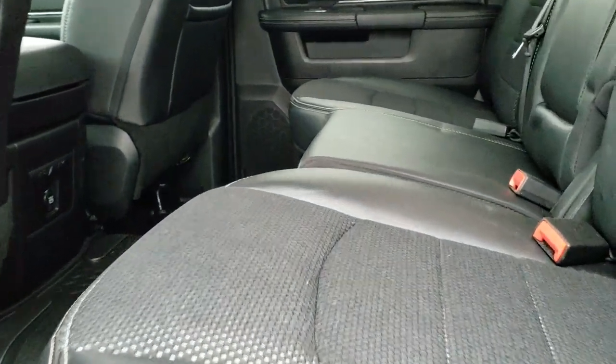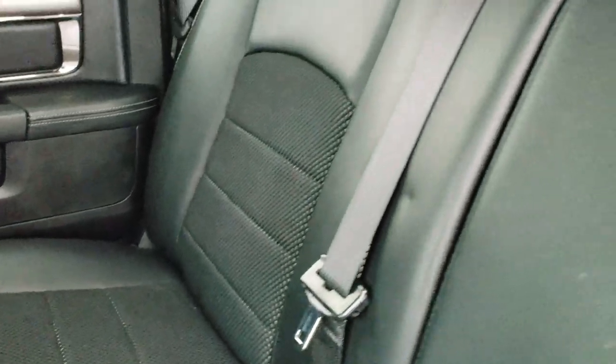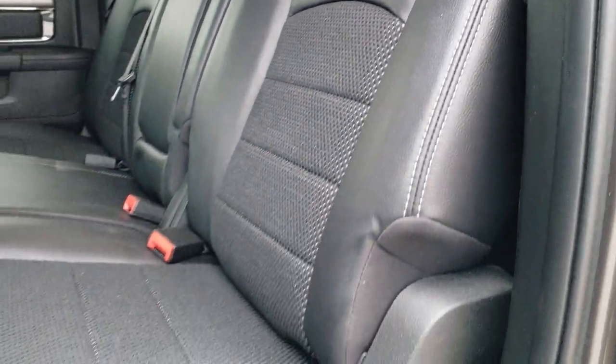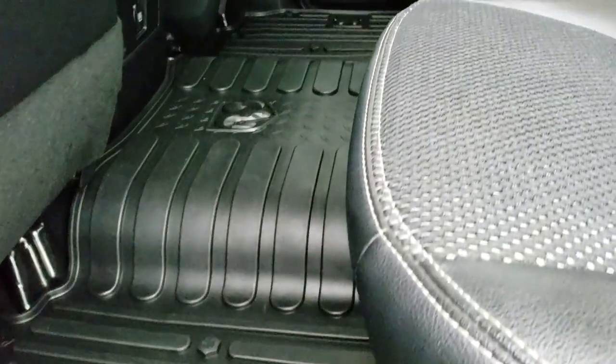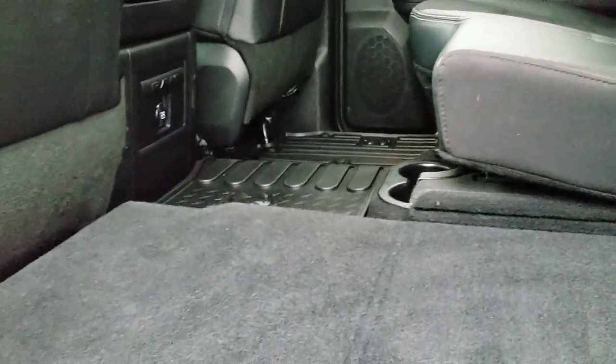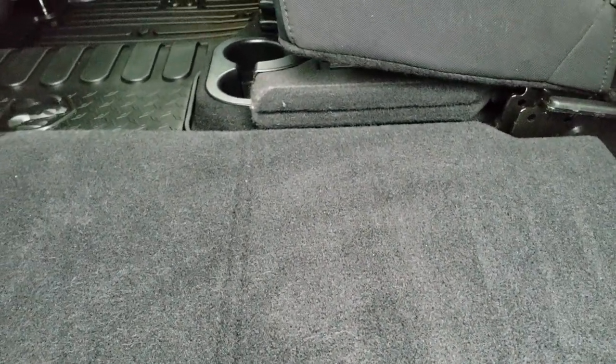The back seats are just as clean as the front seats — no rips or tears back here. It does have the LATCH child safety system for car seats. Power sliding rear window. Really nice condition back here, with all-weather floor mats. These seats fold up for extra storage. You also get a load floor which is nice if you have pets — you can put both sides down for a nice flat place to lay.